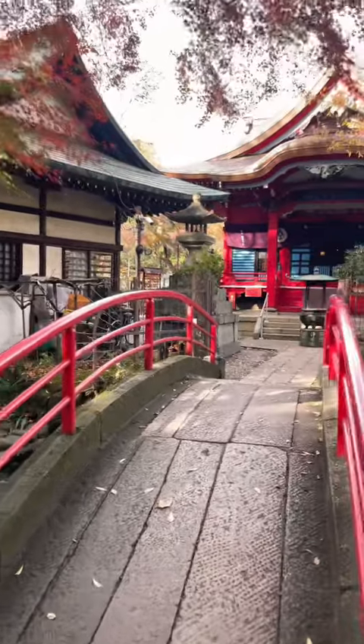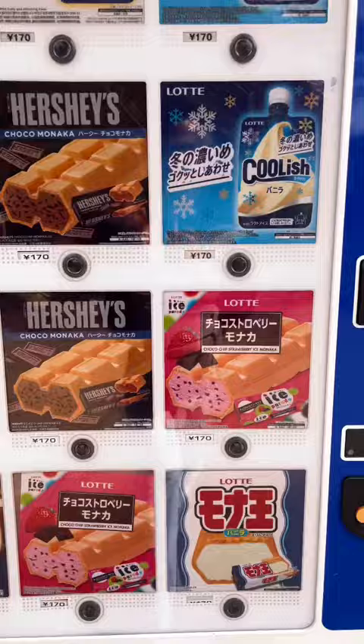I was walking around the park to simply admire the beautiful autumn leaves until I came across this ice cream vending machine. It was a bit chilly outside, but ice cream's life, you know.